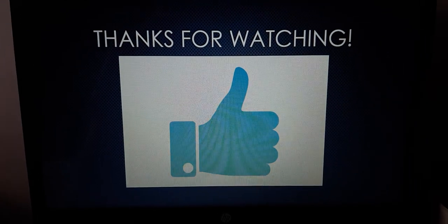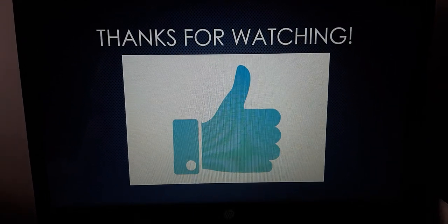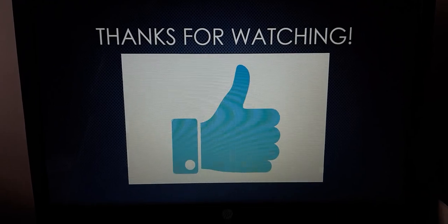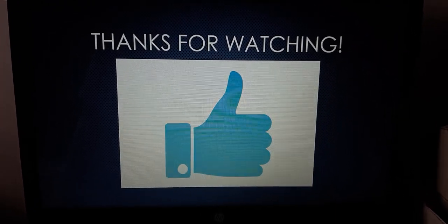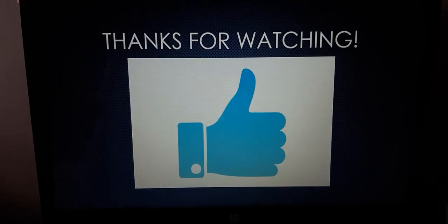Anyways, that's all for now. Thank you so much for watching Reboot Logo History 2. And don't forget to comment on what you should do for the next episode, guys. Bye for now!